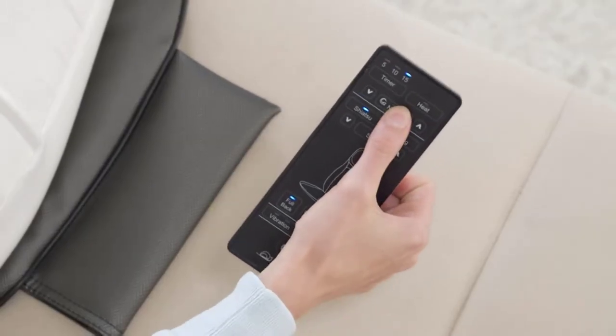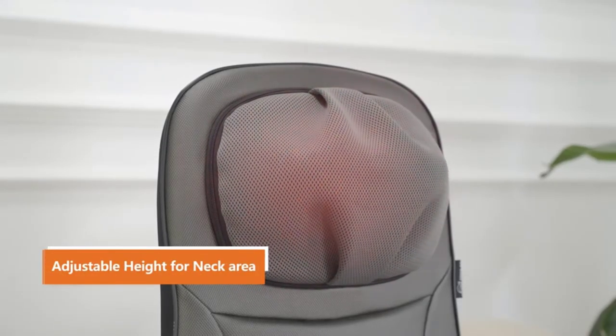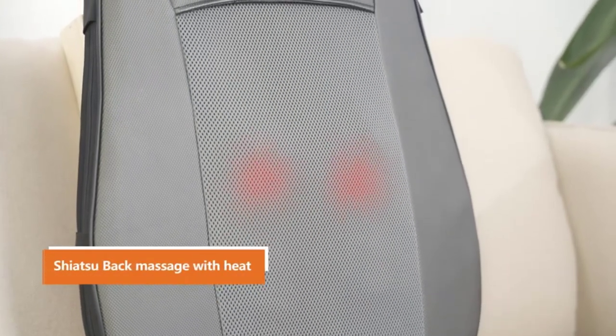If your job primarily involves you sitting all day, a great solution to avoid these problems is to invest in a chair pad. There are many products available to choose from — massage chair pads each with different characteristics, benefits, and prices. To help you make an informed decision, I did extensive research, read tons of reviews, and compiled a list of the best massage chair pads from reputable brands.